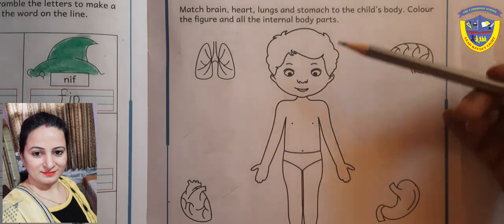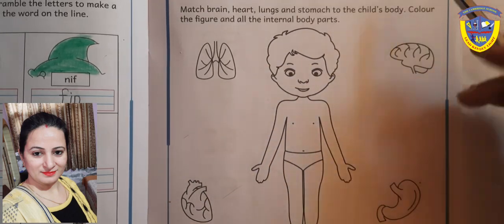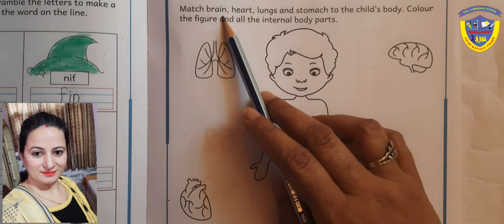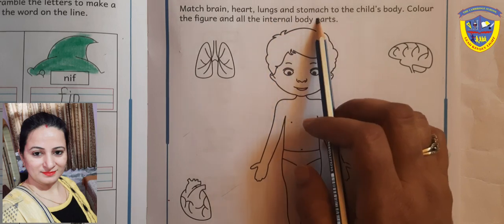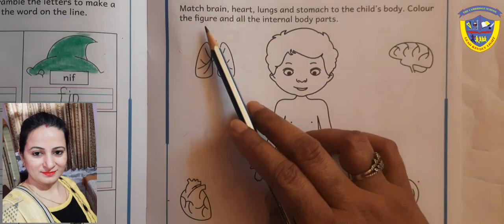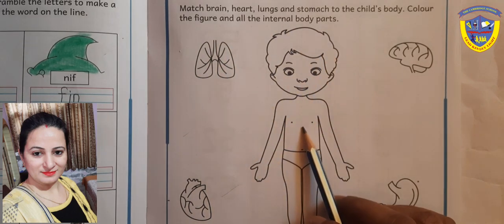Students, this is a body. There are many internal parts that we can't see. Now we will match brain, heart, lungs, and stomach to the child's body. After that, color the figure and all the internal body parts.